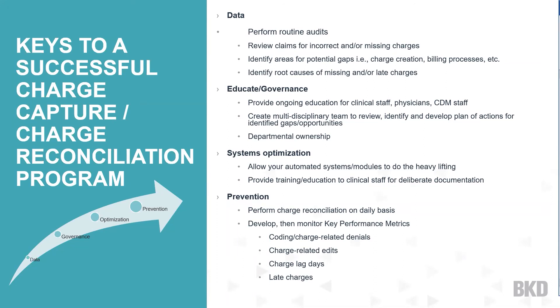Use reports from your financial system to identify late charges, which ties back to charge lag days. Many facilities have a certain number of days they will allow charges to be entered from the discharge date — the shortest I've seen is three days, up to seven days. Understand the workflows in your department and identify areas or processes that can be streamlined to make sure you're getting those charges entered on a timely basis.